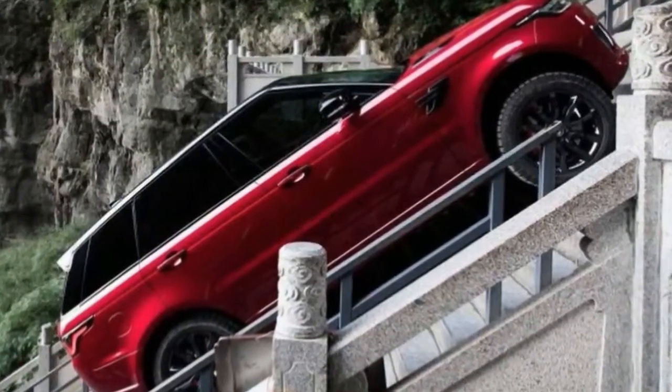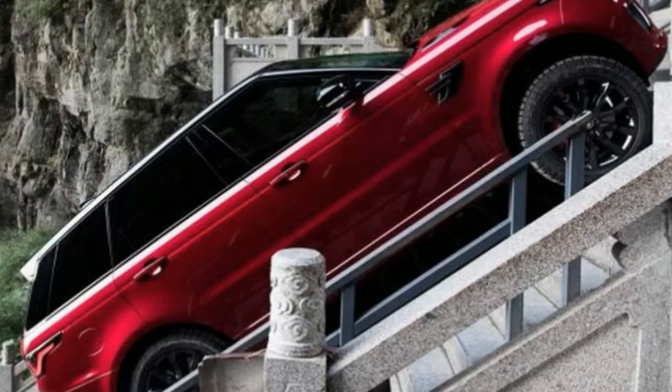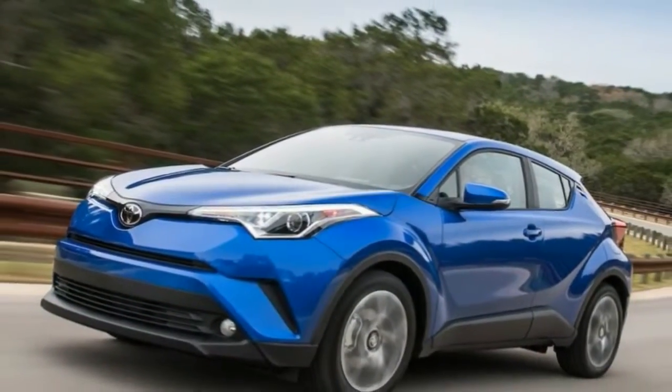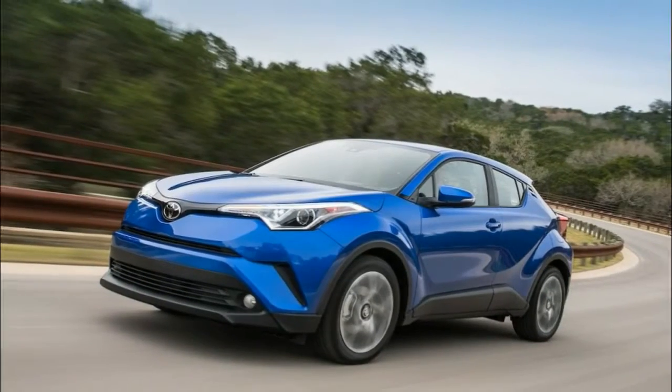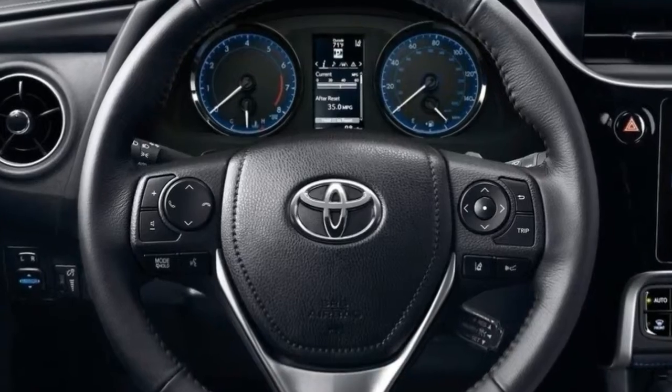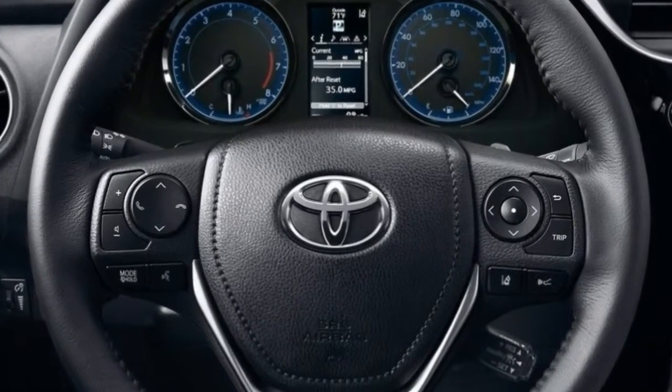The CHR does not come with navigation and there's no option to include it. Worse, it does not come with Apple CarPlay or Android Auto, which would enable me to show my phone's display on the car's screen.